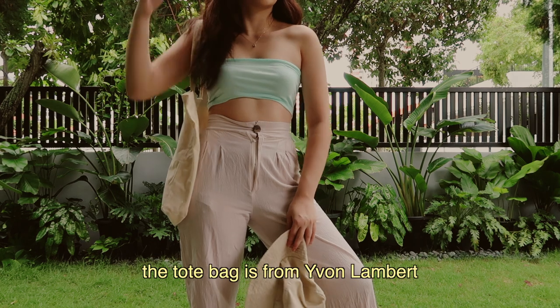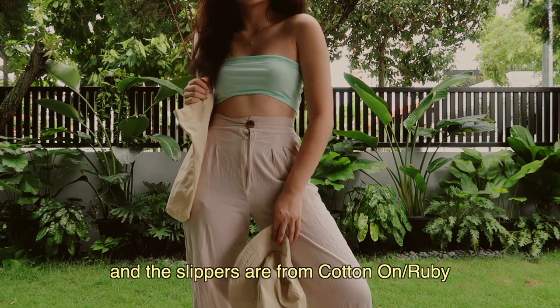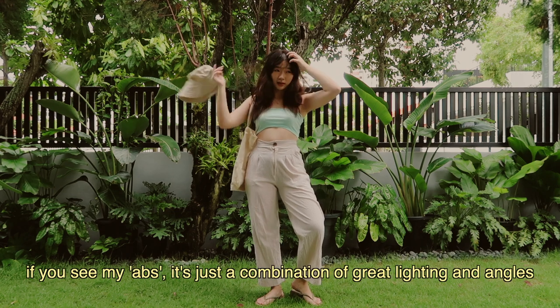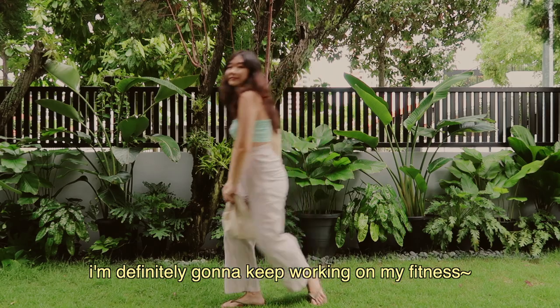I think it's really nice. The tote bag is from Yvonne Lambert and the slippers are from Cotton On or Ruby, but does anyone really care about the brand of my flip-flops? Also, I'm not fit — if you see my abs it's just a combination of great lighting and angles. I'm definitely gonna keep working on my fitness.